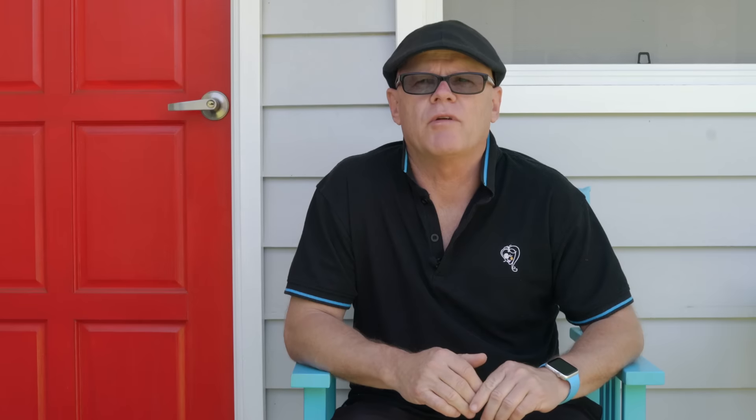I also use the A6000 camera for some fast work. For instance, if the bride and groom were doing something that is very, very fast, I'll tend to just drag that one out because the focusing on the A6000 is very, very quick.